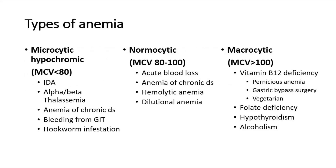There are three main types of anemia. Microcytic hypochromic anemia can be due to iron deficiency anemia, thalassemia, anemia of chronic disease, bleeding from GIT, or hookworm infestation. Normocytic anemia can be due to acute blood loss, anemia of chronic disease, hemolytic anemia, or dilutional anemia.